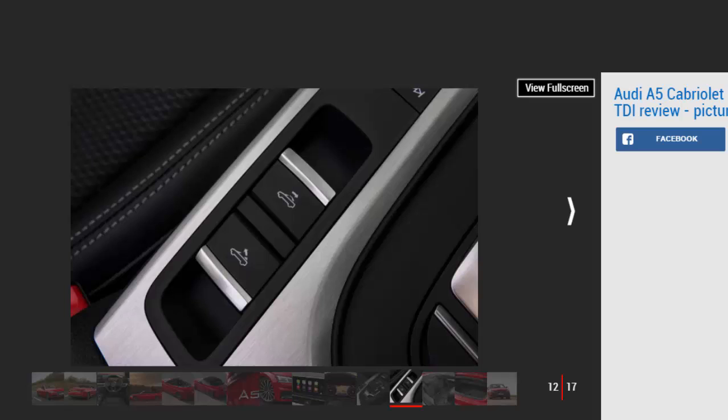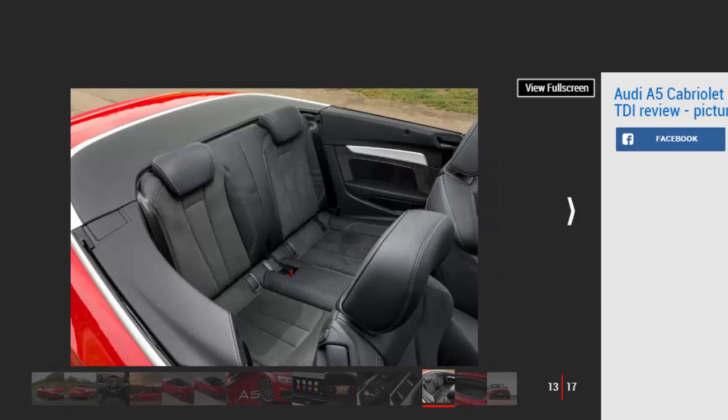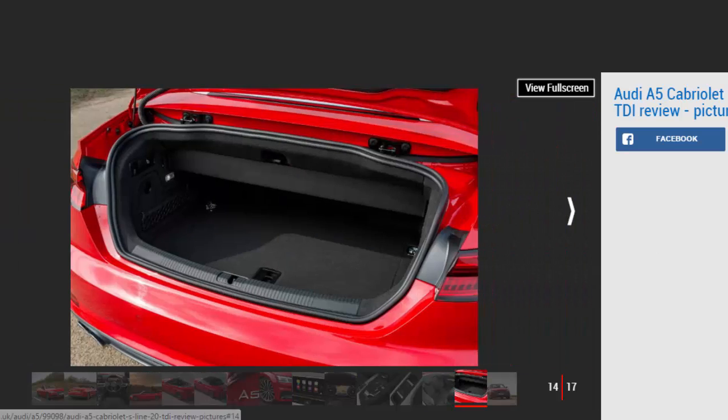The firm suspension feels a little fidgety around town, but it smooths out nicely on the motorway for a more composed and comfortable ride. Our car came with Audi's adaptive comfort suspension, giving the ability to tune the dampers for a softer or sportier ride. But even in its stiffest settings the A5 can't challenge the more nimble 2CT Roadster for driver thrills, so what it lacks in outright dynamism it more than makes up for with its mature road manners.